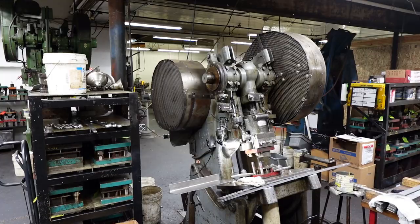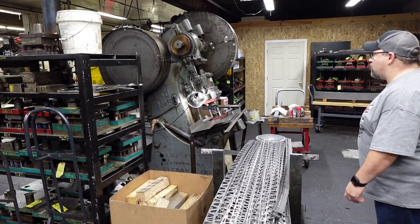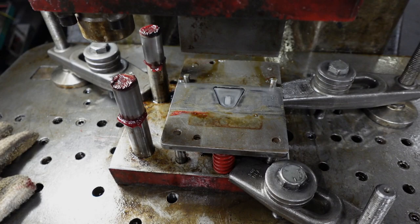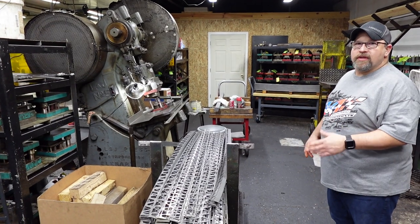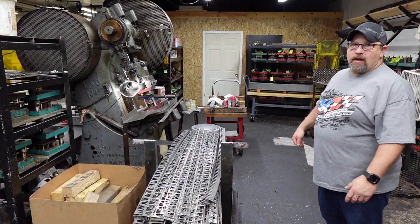This machine is from about 1950 — it's an L&J Number Five, 40-ton press. We do a lot of our stamping on this one. It makes a lot of small tabs. Eighth-inch material runs really well through it — it's not hard on the machine, and we can make about 2,000 pieces an hour on this machine.